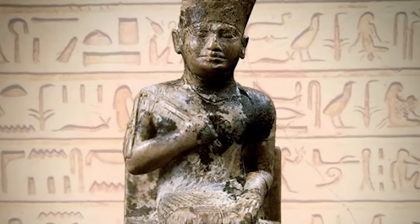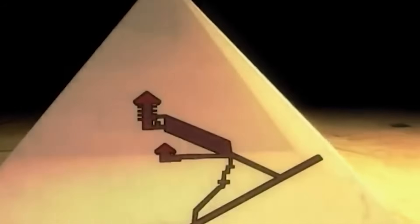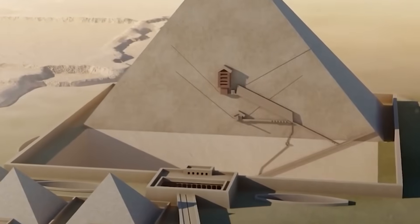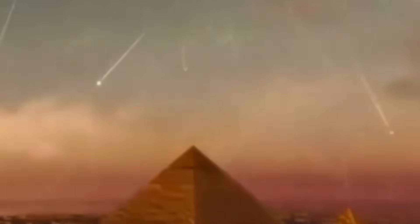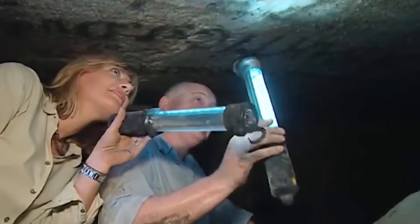Skeptics argue that none of this proves the pyramids were power plants, and they're right. There's no ancient inscription declaring, "this was our generator." But as more data emerges, the idea that these monuments were purely symbolic seems increasingly incomplete. The Egyptians were master engineers who understood the relationships between geometry, nature, and the cosmos. Their temples and tombs weren't just stone piles — they were living structures, designed to channel energy: physical, spiritual, or both.